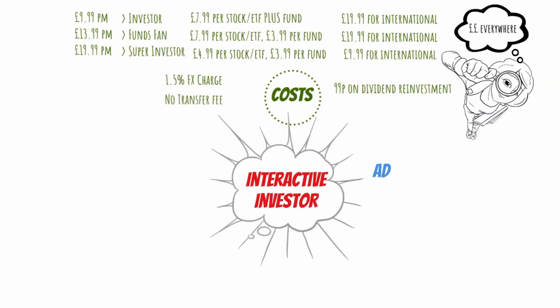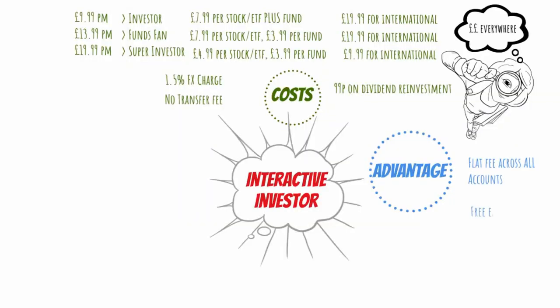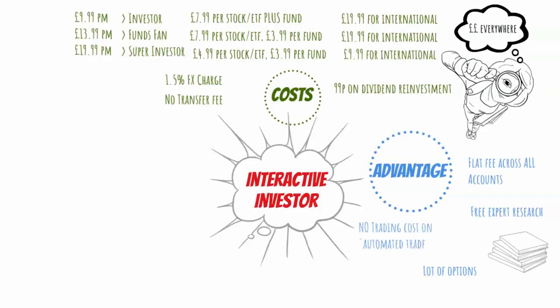The biggest advantage with Interactive Investor is that you only pay a flat fee across multiple different accounts, and that can really save you a lot of money if you have a lot of money invested. They also provide you with a great amount of expert analysis and insight knowledge to help you make good investment decisions. They also provide a variety of investment products just like Hargreaves Lansdown. And finally, they are good for regular investors — if you automate your investments, you don't have to worry about those high trading fees, bringing costs down from £7.99 to £0.